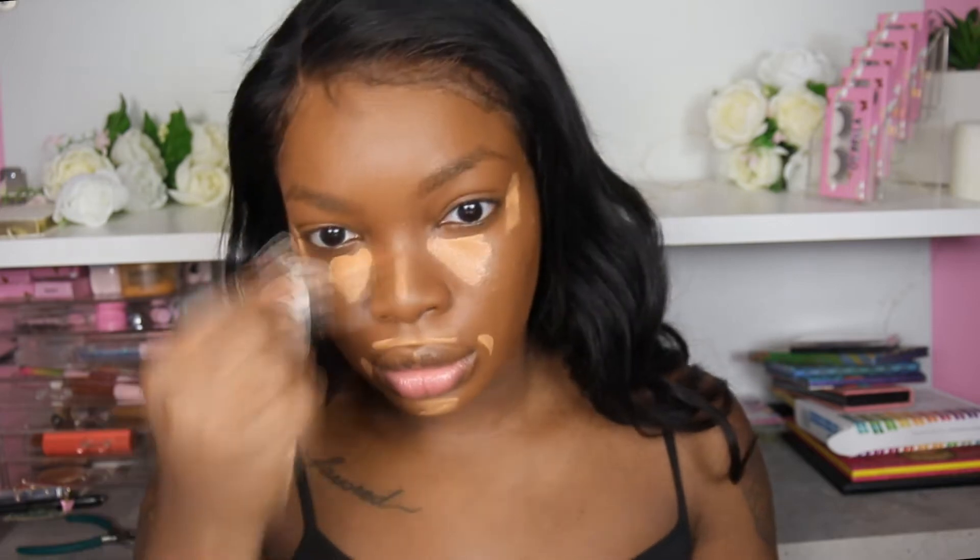Now I'm going to contour and highlight, and again I'm using the elf concealers. To highlight I'm using the Hydrating Camo Concealer Satin Finish in Medium Beige, and for contour I'm using the Hydrating Camo Concealer Satin Finish in Rich Ebony.